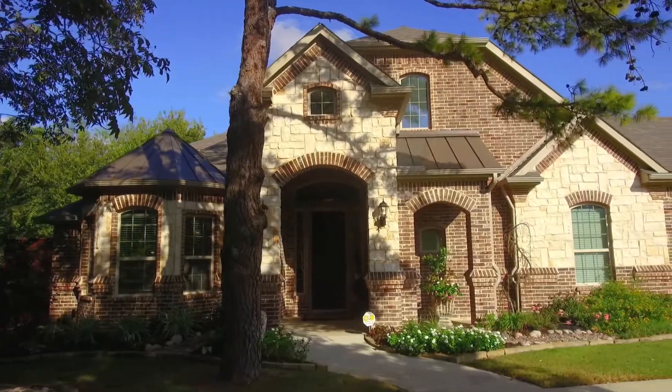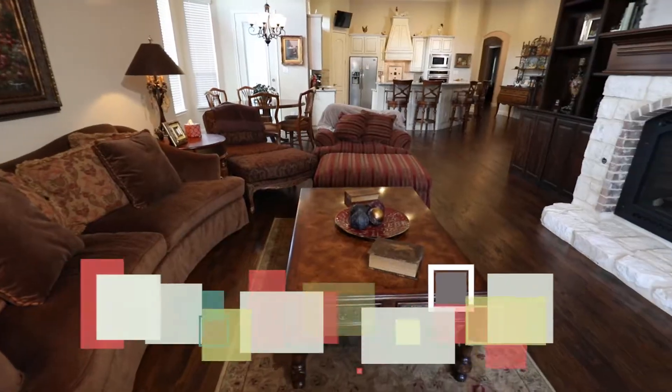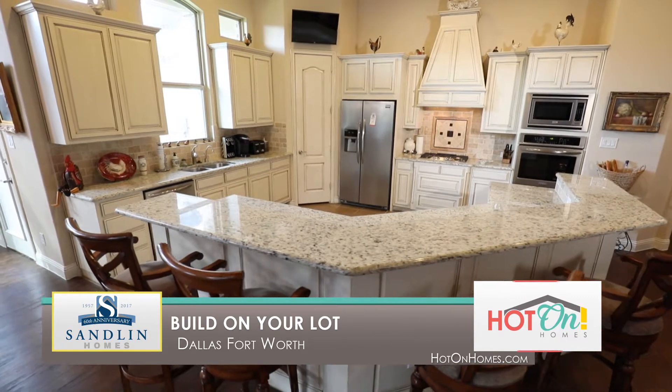At Sandlin Homes, we believe nothing is more satisfying than standing in front of your new home, especially one you've dreamt of building. That's why our Build on Your Lot program is the best way to bring your home ideas to life.